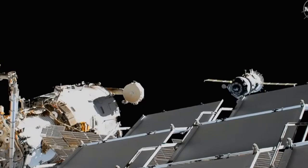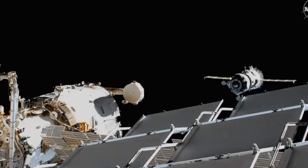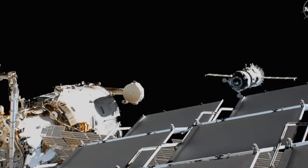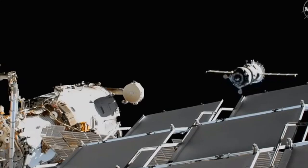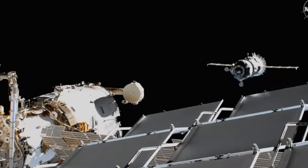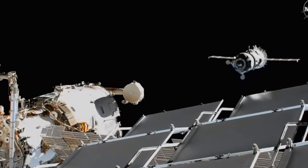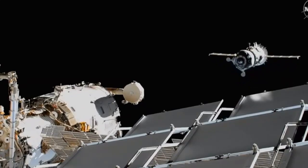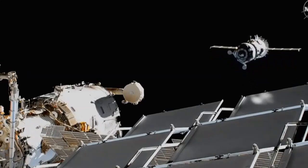Role maneuvers complete and we are ready to start probe extension. Copy. Probe extension command has been sent. Range is 32 meters and I'm starting to fly around. Copy. I have a great stable visual of the target.